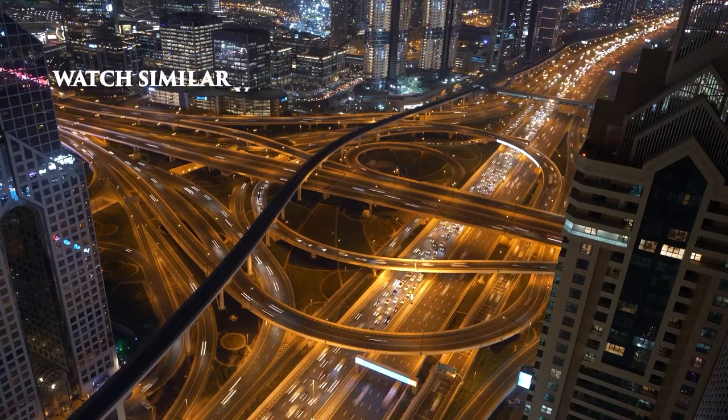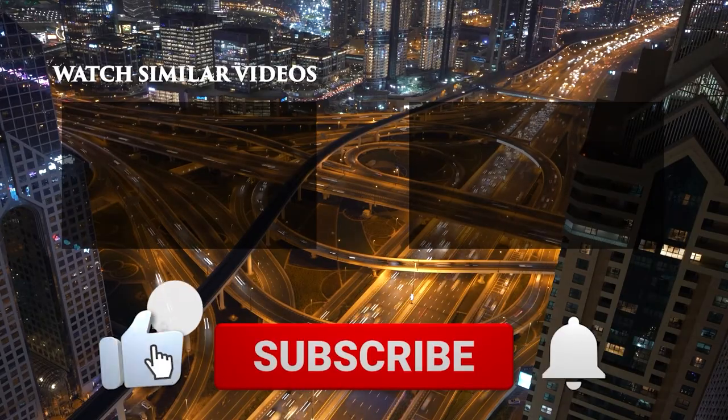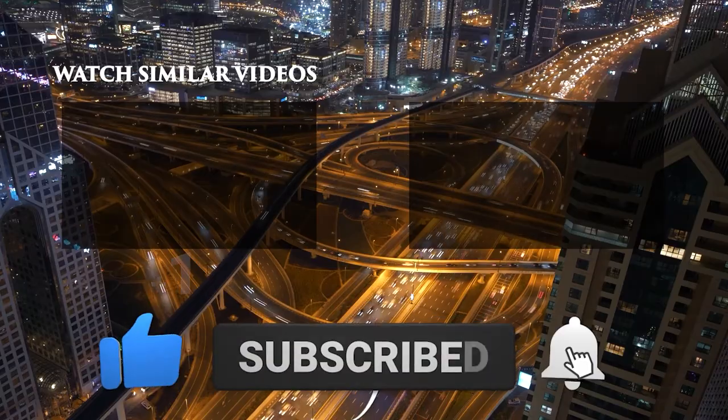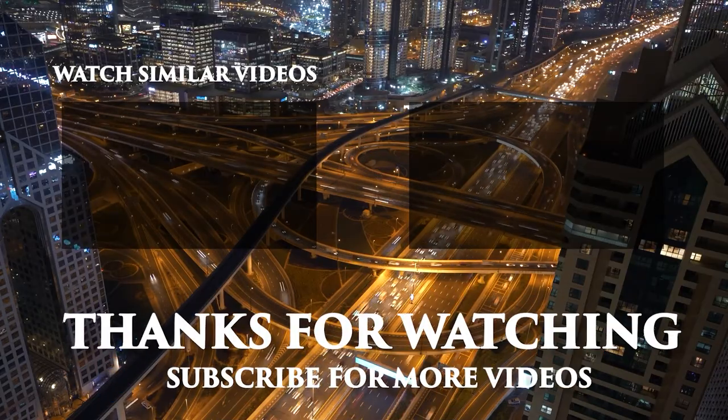If you enjoyed watching and would like to watch other similar videos, please consider subscribing and hitting the like button. Don't forget to click the notification button so that we can let you know when new videos and updates become available. Thank you very much for watching.